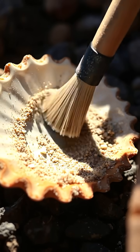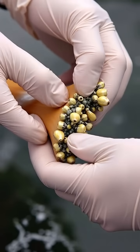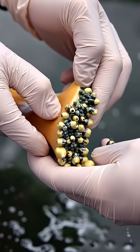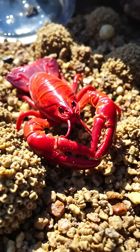Lobsters' shells are layered like medieval chain mail, providing protection, yet constantly under assault from hitchhikers and parasites. Their claws pack the force to snap a pencil clean in two, while sensitive antennae scan the murky seabed for threats and prey.